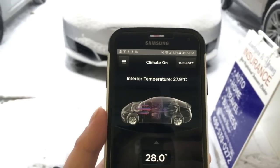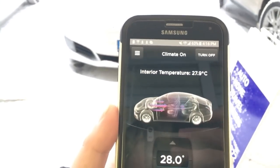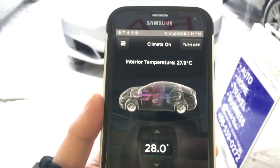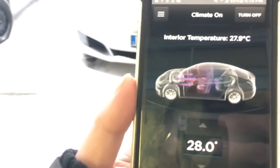Right now it's 4:16 PM. I'm not sure how long it's been since my last clip, but you can see I have preheated the vehicle's cabin and right now the interior temperature is at 27.9 degrees Celsius — set to 28 earlier. I remember it was 6.1 not sure how many minutes ago.